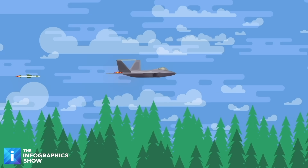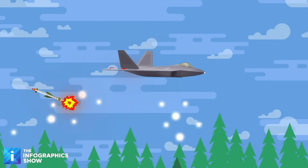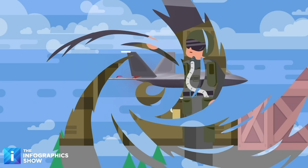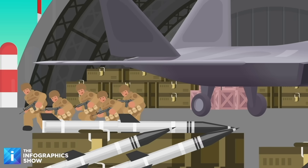The flares are designed to confuse heat-seeking missiles and send them off target. Meanwhile, the chaff is made up of little bits of reflective material which bounce radar waves around, making any radar-guided missiles less likely to hit their target. Those are the defensive capabilities covered, but how about offense? Well, the F-22 definitely isn't lacking in that department either.